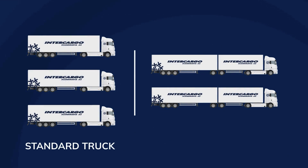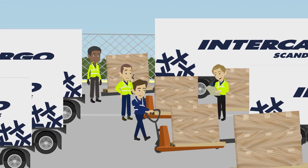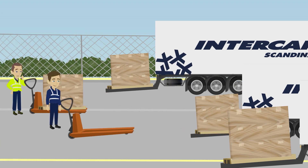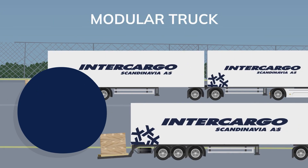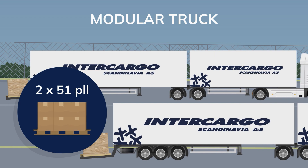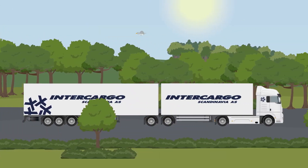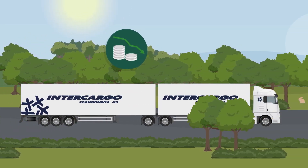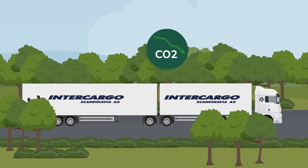One of our greener solutions is the use of modular trucks in our daily logistics in Scandinavia. By using modular trucks, you can reduce the number of trucks on the roads. Where a standard truck can transport 33 pallet places, a modular truck can transport 51 pallet places. This means a lower cost per transported pallet, and last but not least, a lower CO2 emission per transported pallet.